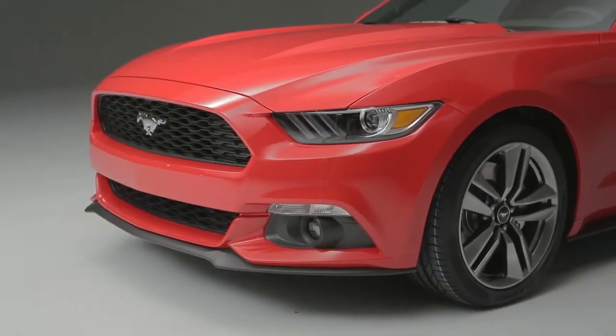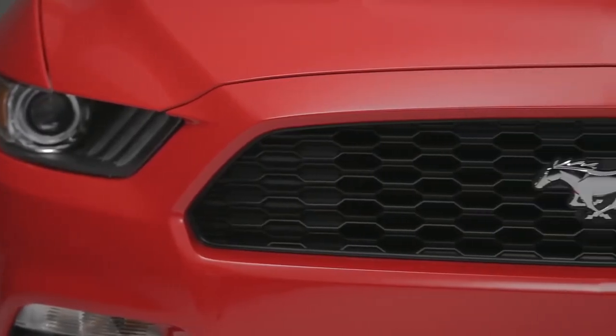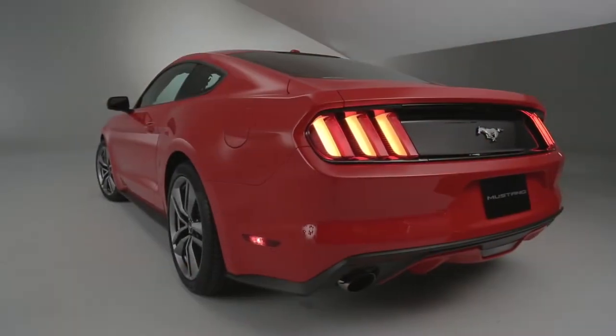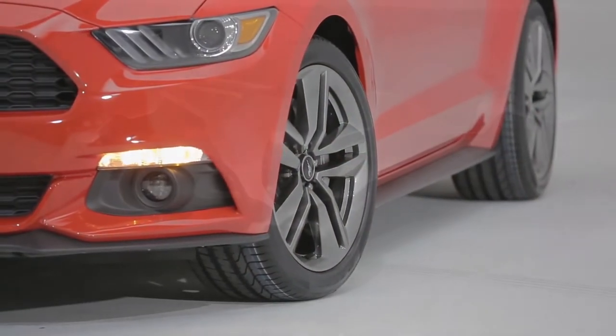When you look at this Mustang and its performance versus the current model, we've raised the bar yet again. We've been doing that for the past several years, and we've actually taken it to a new level. The new independent rear suspension, along with the front suspension changes and all of the other changes that we've made, has raised the bar yet again.